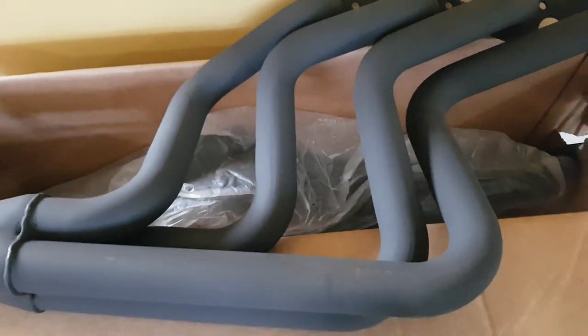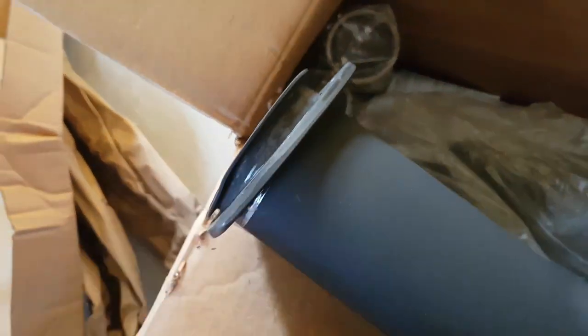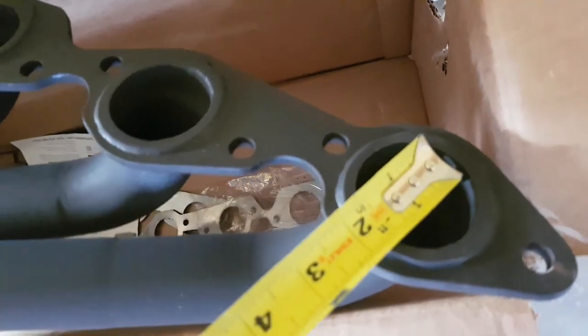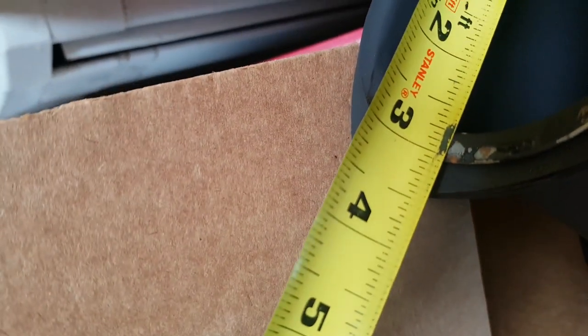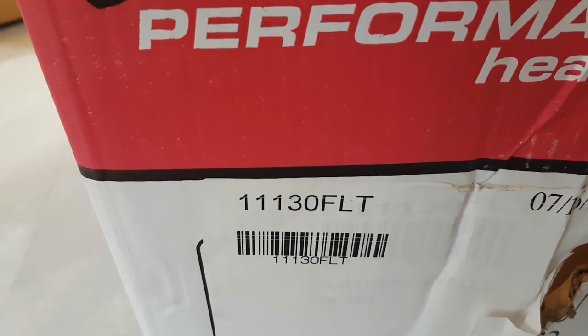It's not a bad-looking set of headers — I'll put the part number in the description. No scratches, no dents. They come with gaskets and collectors. For $99 bucks, I'm impressed. Inch and three-quarter on the primary tubes, three-inch at the collector. Part number 1130 FLT.